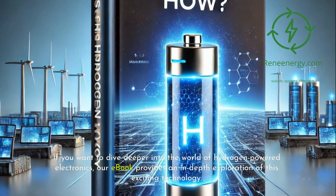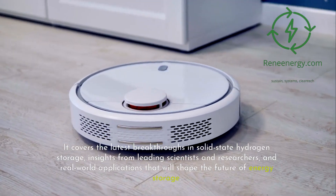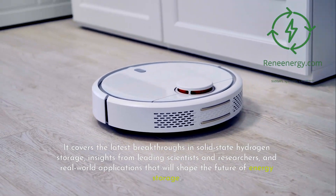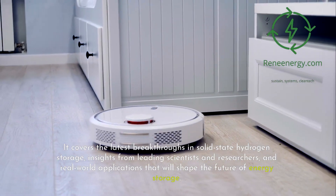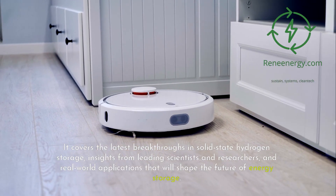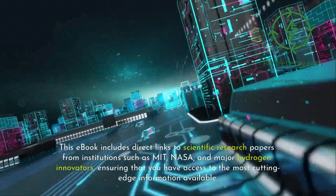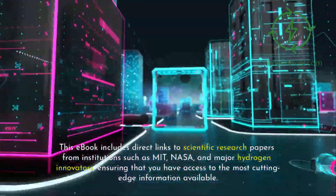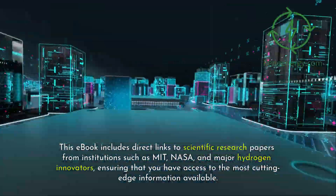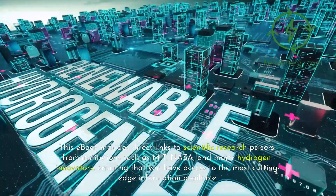Our e-book provides an in-depth exploration of hydrogen-powered electronics. It covers the latest breakthroughs in solid-state hydrogen storage, insights from leading scientists and researchers, and real-world applications that will shape the future of energy storage. This e-book includes direct links to scientific research papers from institutions such as MIT, NASA, and major hydrogen innovators, ensuring that you have access to the most cutting-edge information available.